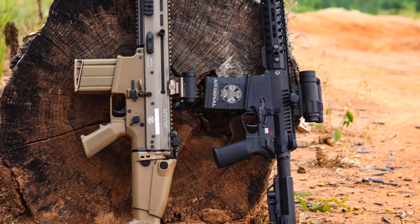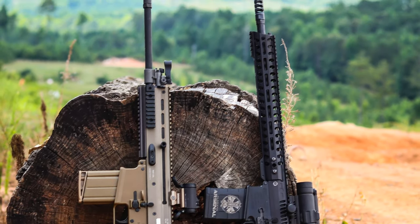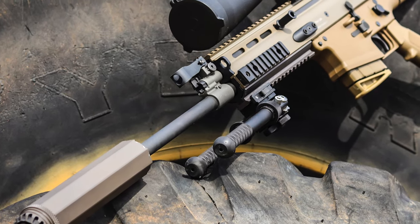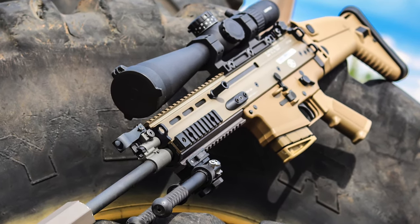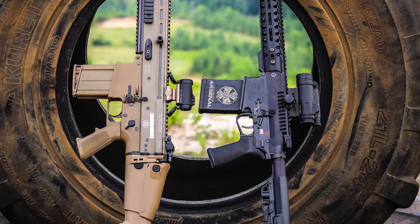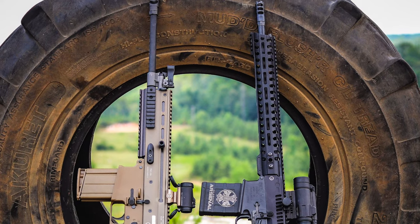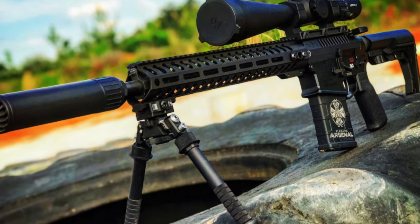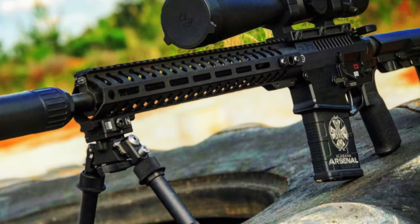Well guys, there it is — our first versus comparison video. Let us know in the comments what you thought, what you liked, what you hated. Thank you so much for watching. If you're not subscribed, hit that subscribe button and the bell so YouTube can notify you when we've got a new video. Want to find out what we're reviewing before it hits YouTube? Check us out on Instagram and Facebook. If you want to support Alabama Arsenal, the best way is on Patreon — these videos are surprisingly expensive to make and every bit is greatly appreciated.